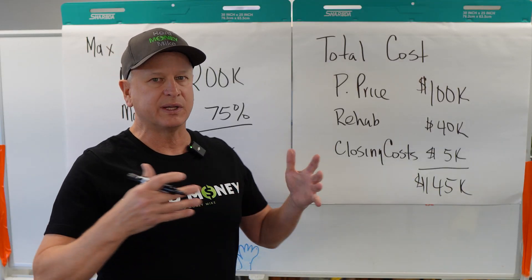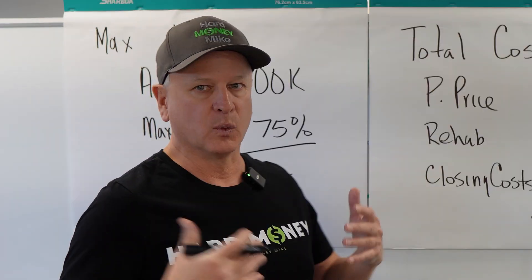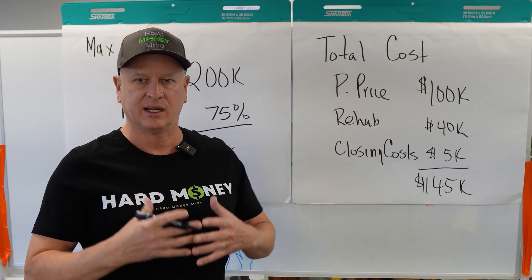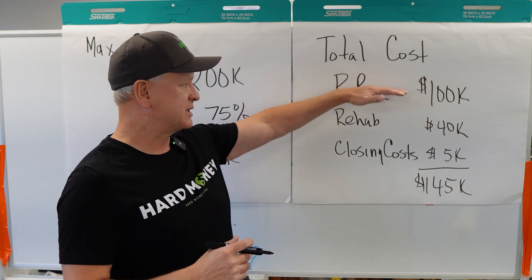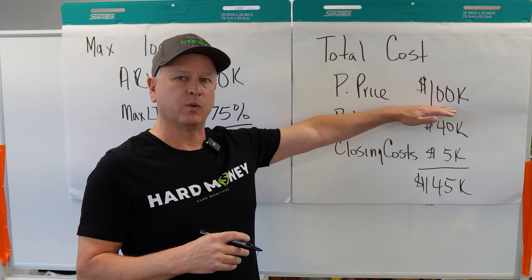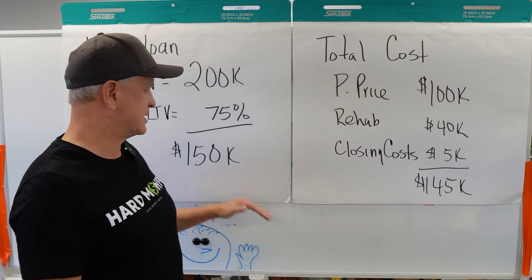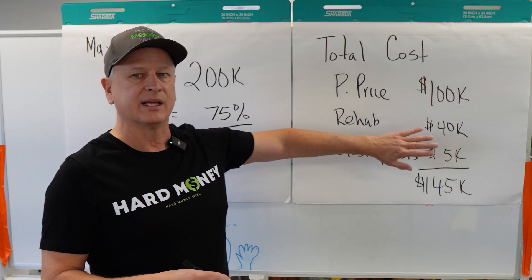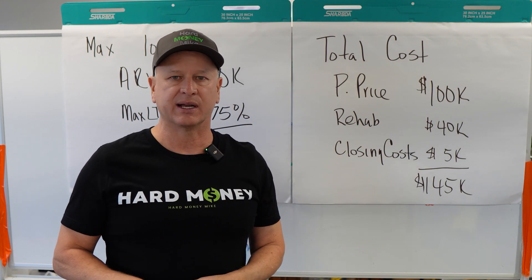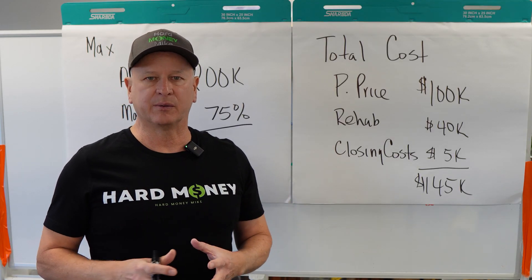The reason we're doing this video is because we get a lot of questions about what it means when we say $150,000 — what does that actually finance? We always say it finances whatever can fit under the $150,000: purchase price, rehab, closing costs. Now if the purchase price was $120,000, rehab $40,000, and $5,000 in closing costs, now we're at $165,000 — but we're still maxed at $150,000. That extra $15,000 would require you to put more money into the project out of pocket.